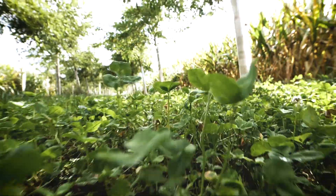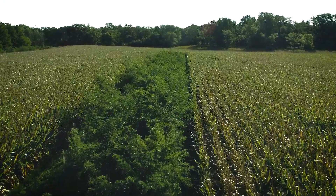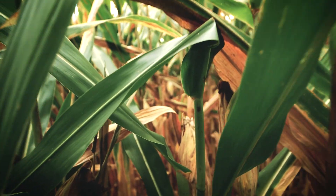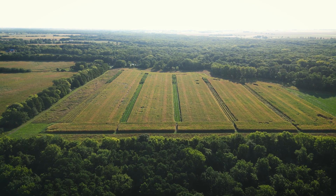Alley cropping is an in-field agroforestry practice where rows of trees are planted into productive agricultural systems. While alley cropping can be done with any crops at any scale, on the 35 acres at 4-H Memorial Camp, located at Allerton Park in East Central Illinois, we planted six blocks of native timber trees into conventional corn and soybean grain production.